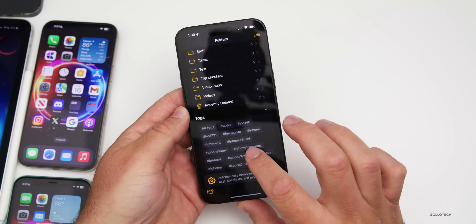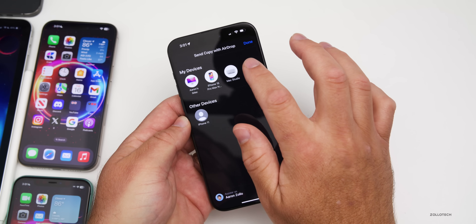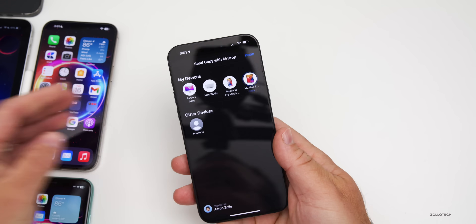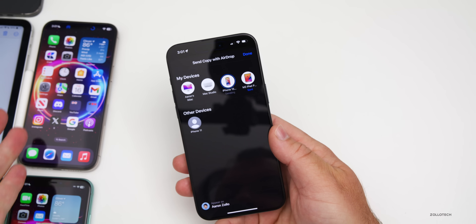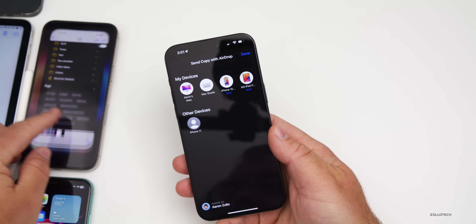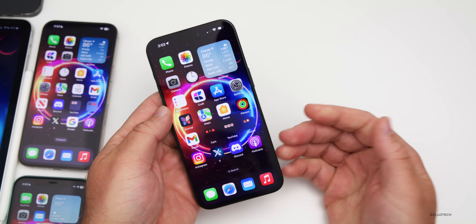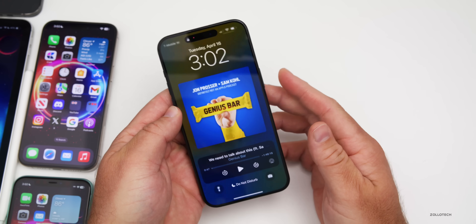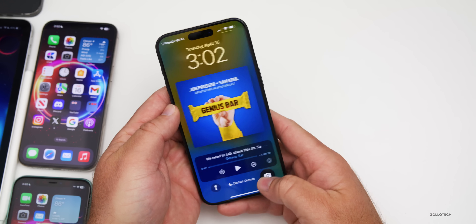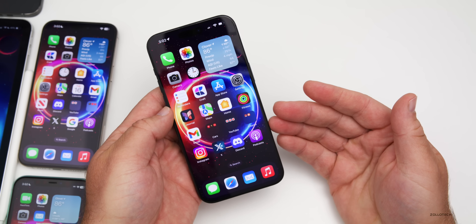AirDrop, which seemed improved in beta 1, continues to be fast. AirDropping to an iPad shows up immediately and everything works quickly. Some users have reported camera issues on the lock screen — sometimes you couldn't swipe out of it — so let me know if you're experiencing that.